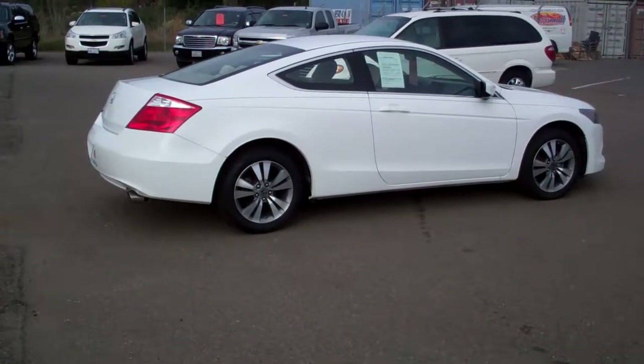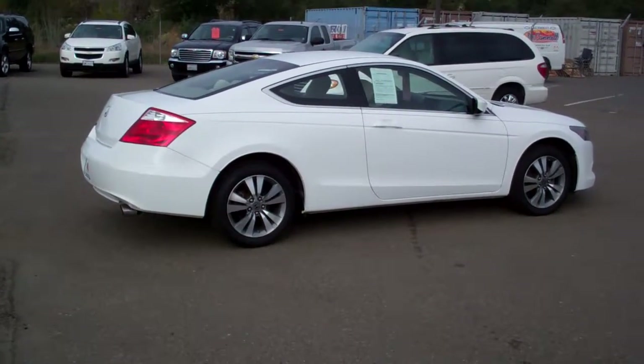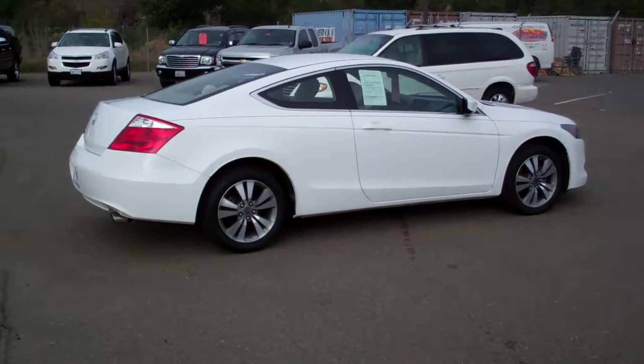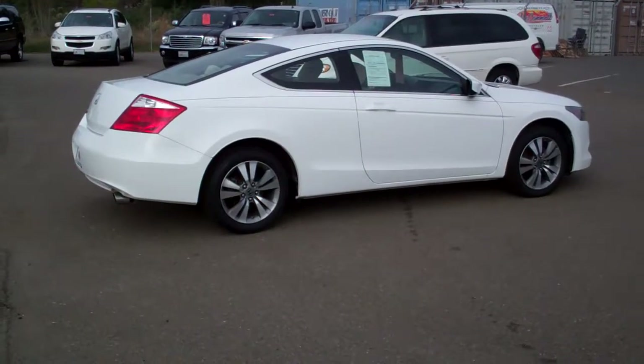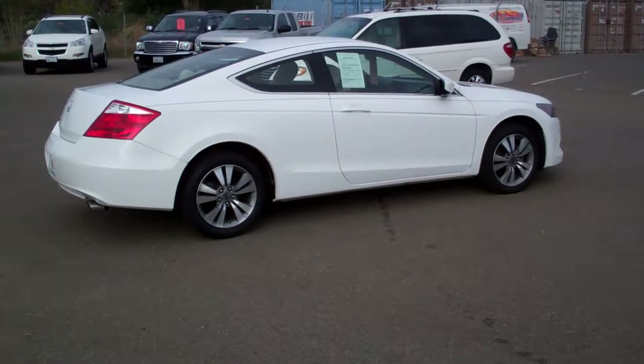Good morning. Hello, it's Grant again at McConnell Chevrolet Chrysler Jeep Dodge. Today's feature is a 2008 Honda Accord Coupe. It's the LX.